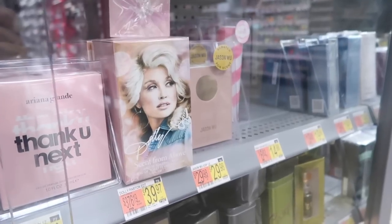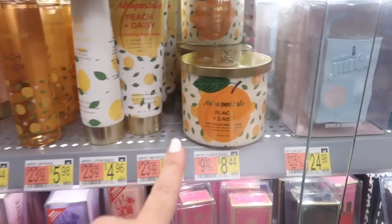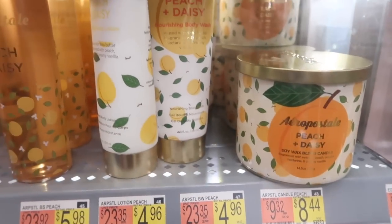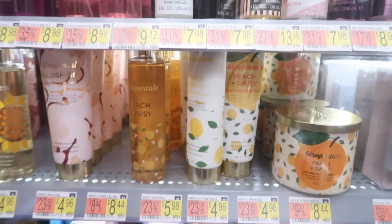We're also seeing for the first time new in stores — the Dolly Parton perfume scent from Above, really pretty bottle. Also seeing for the first time pastel candles for $8.44, with that peach, also the lotions for $4.96, and the spray for $5.98.